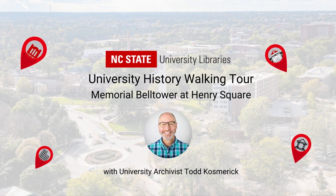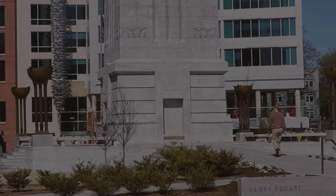I'm Todd Kosmerich, the University Archivist at NC State University. Come along with me on a historical tour of campus.